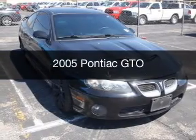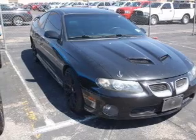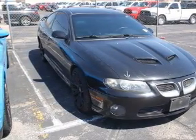This is a used 2005 Pontiac GTO, powered by rear-wheel drive, a 6-liter, 8-cylinder engine, and a 4-speed automatic transmission.